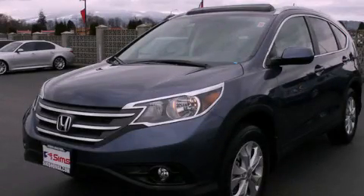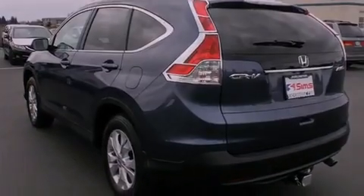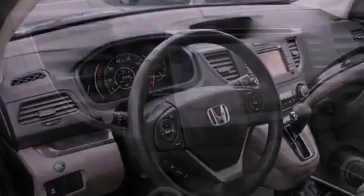This is a certified pre-owned 2012 Honda CR-V, a car-like ride in space like an SUV. It features a 2.4-liter four-cylinder engine, a five-speed automatic transmission, and four-wheel drive.